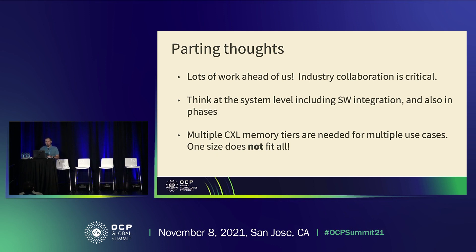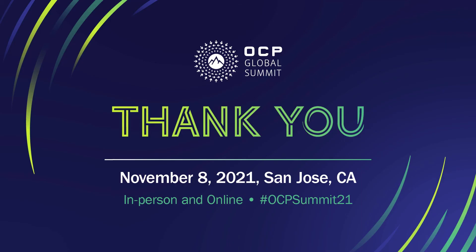Thank you very much for your time today.